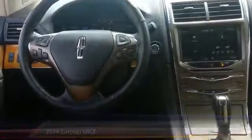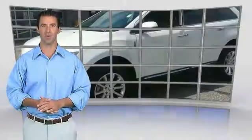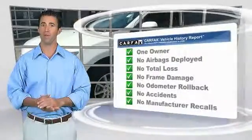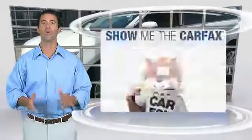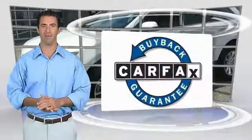Your new ride is just a photo away. This is a one-owner vehicle with the Carfax Vehicle History Report. Be sure to find a complimentary copy of this report online or contact the dealership. This vehicle qualifies for the Carfax Buy Back Guarantee.